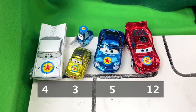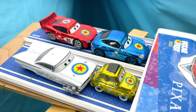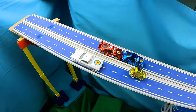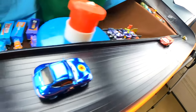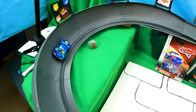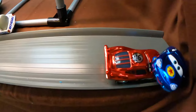Lightning McQueen has a very strong lead with 12 points! For our last and final race we have Luigi and Sally in front with Ramon and Lightning McQueen in the back. They're off at full speed ahead with Sally taking the lead and Luigi falling behind — and a big crash! Everyone's pumping the brakes except Sally. She's going backwards but makes the jump, and yes — she crosses the finish line first with Lightning McQueen following in second!